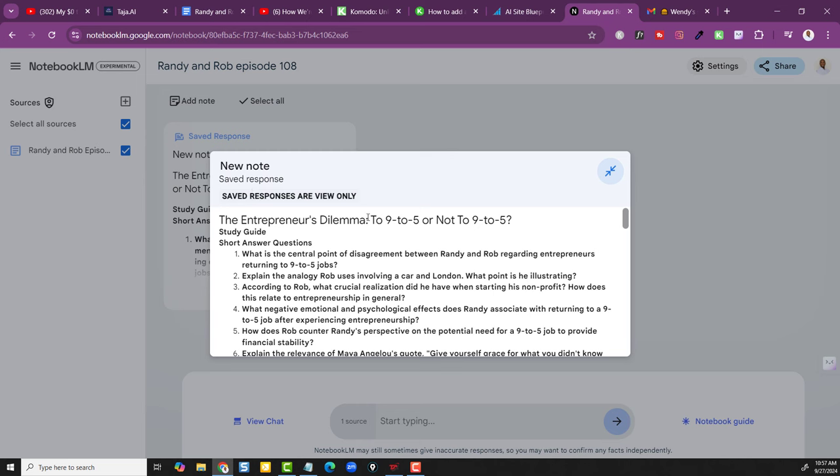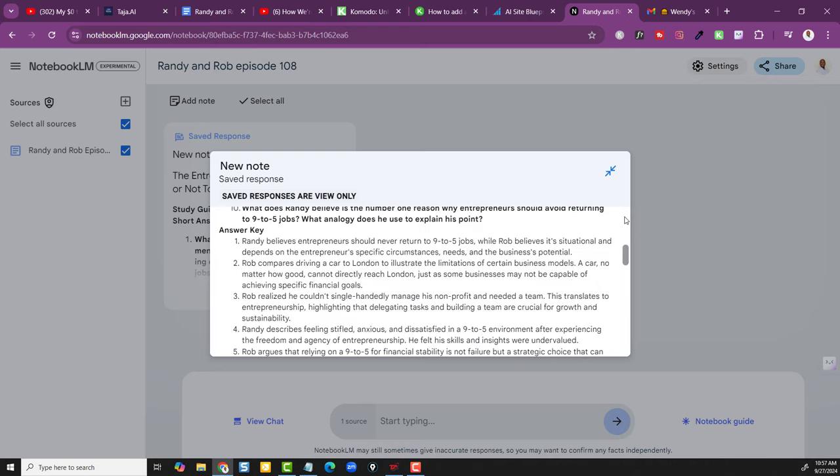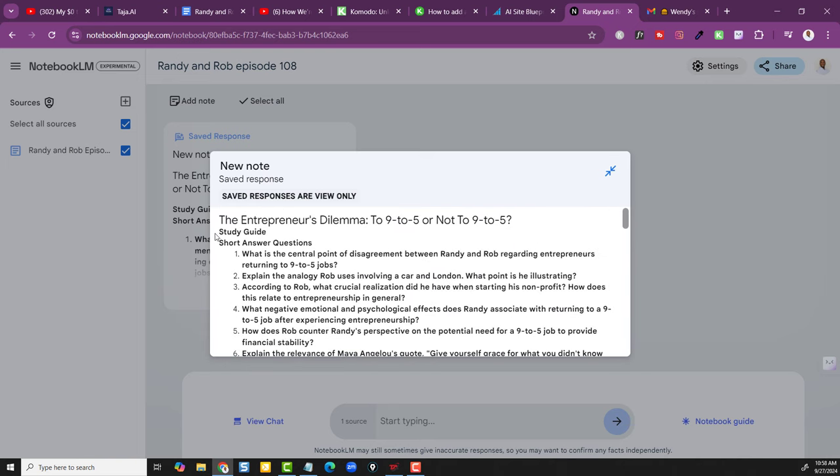It goes into short-answer questions: 'What's the central point of disagreement?' and then shares the answer key. If we took this information and did a back-and-forth based on just this, that would make the conversation much richer. Within this we put affiliate links — and then it says 'Randy describes a feeling of being stifled, anxious, and dissatisfied in the nine-to-five environment.' What if we put a link there to products about not being in the nine-to-five environment? You see what I'm doing.